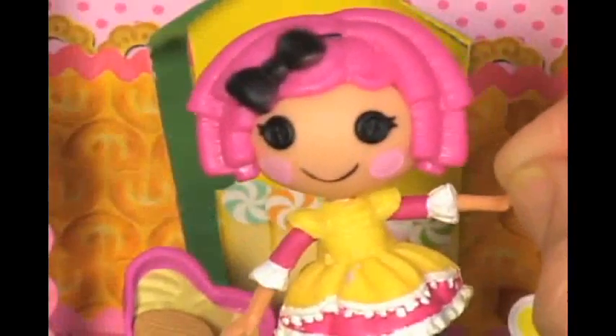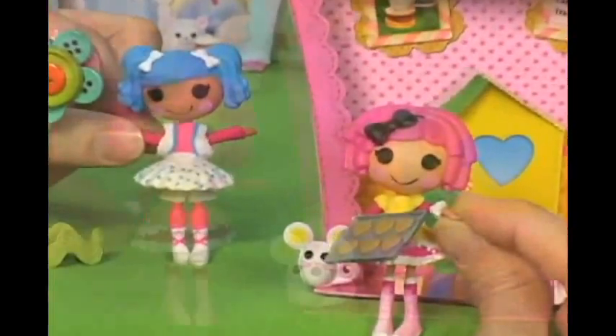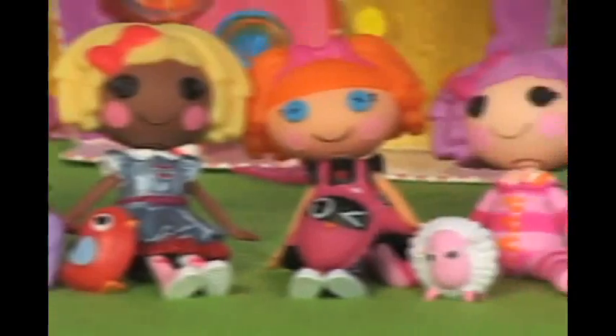Meet Crumb's Sugar Cookie. She was sewn from a baker's apron, so she's super sweet and loves to cook treats for her friends. Crumb's Sugar Cookie has a cute mouse, and each doll comes with her own adorable pet.